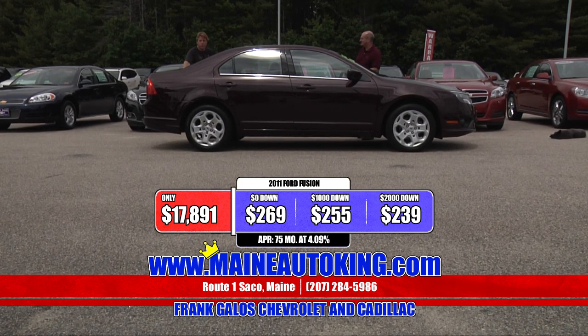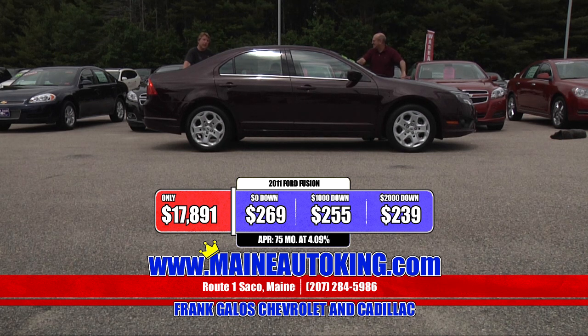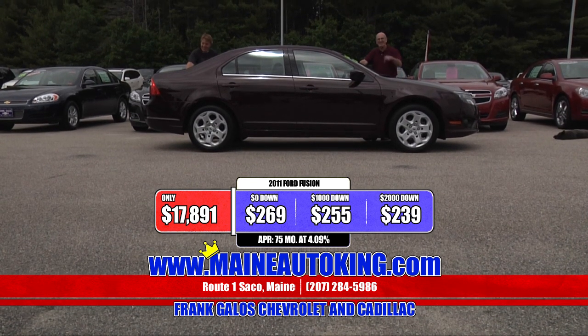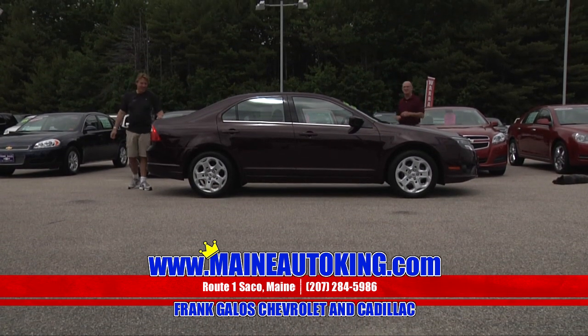It's still in factory warranty — no additional charge. You've got nothing to worry about. This car happens to match Jim's shirt, so when you come in and buy this, ask Jim for the shirt off his back and he'll probably throw it in — because that's just what kind of guy he is. So hurry in right here at Frank Galo Chevrolet Cadillac, US Route 1 in sunny Saco, Maine.